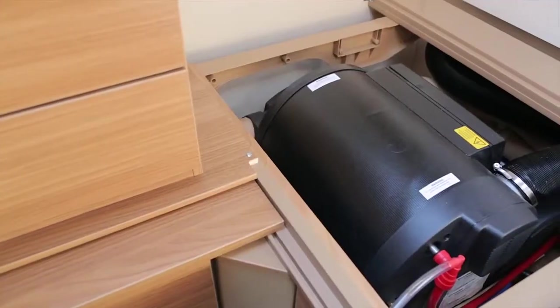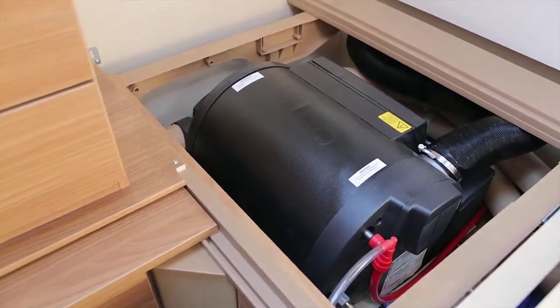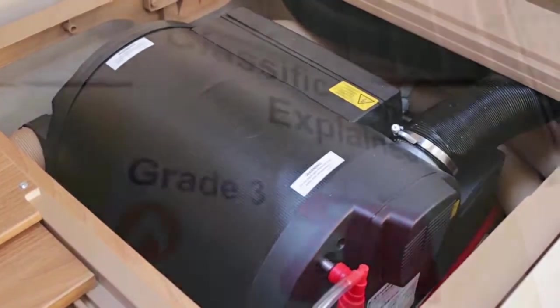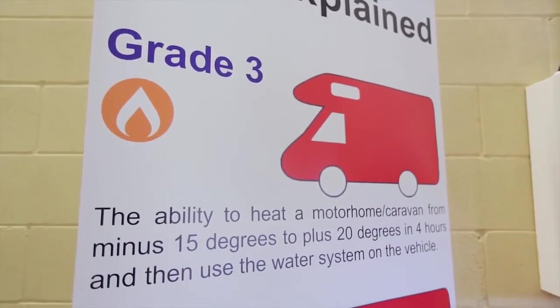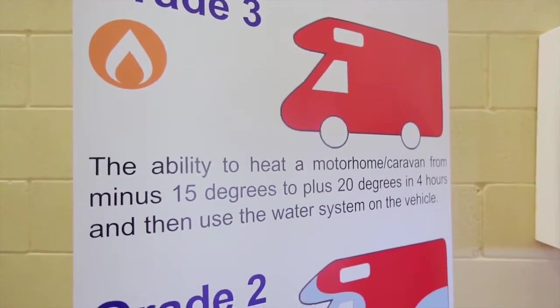The heating and hot water systems have been boosted from last year to either the dual-fuel Truma Combi 4 or Combi 6, delivering a faster, more efficient heat-up and creating a warm, comfortable space all year round, even when it's sub-zero outside. All Swift caravans achieve Grade 3 for thermal insulation.